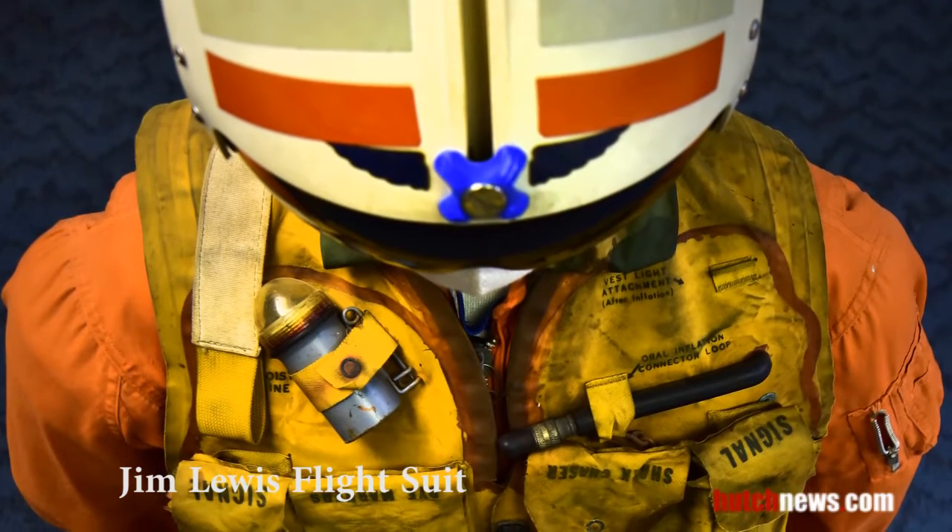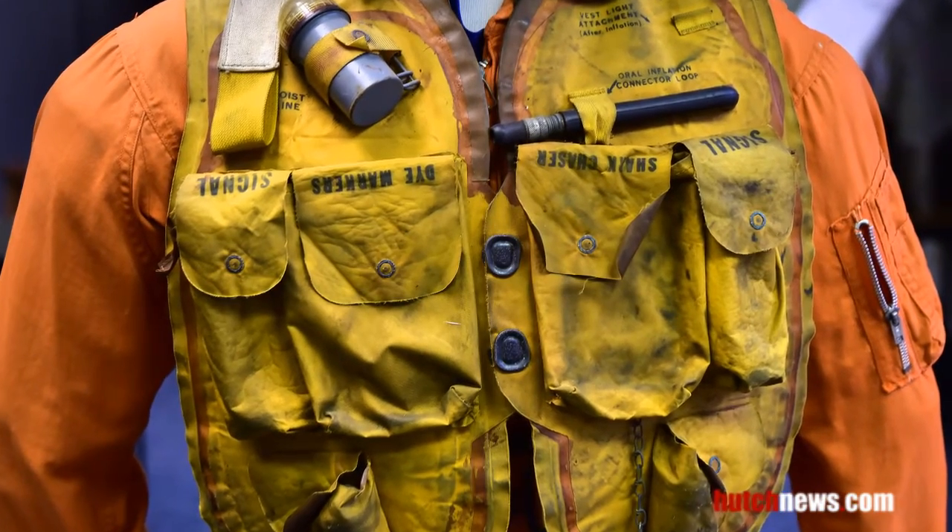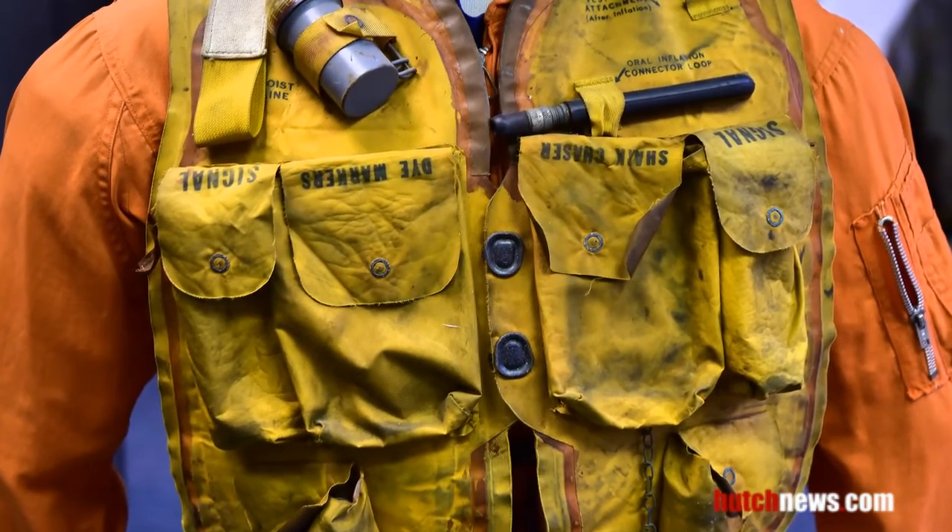This flight suit was worn by helicopter pilot Jim Lewis while he tried to recover the Liberty Bell 7 capsule before it sank to the bottom of the ocean in 1961.